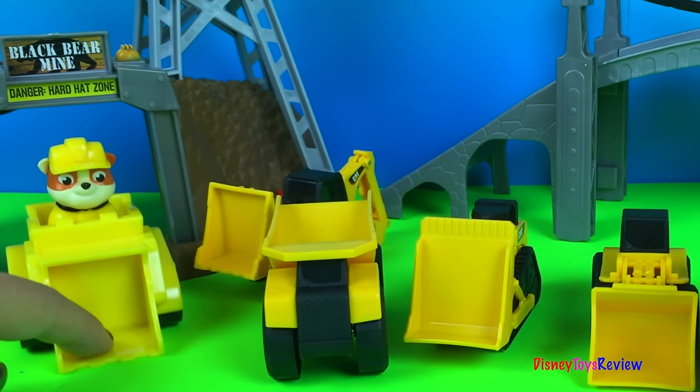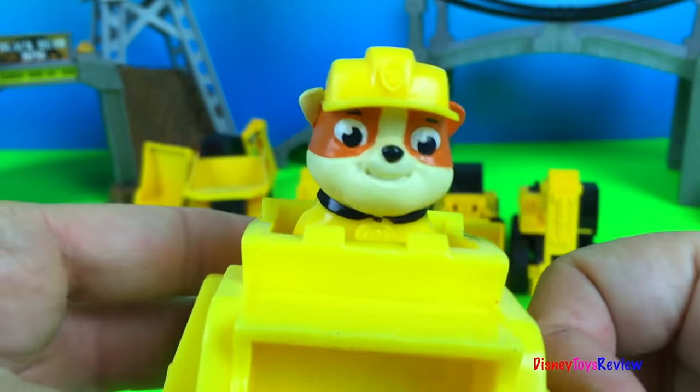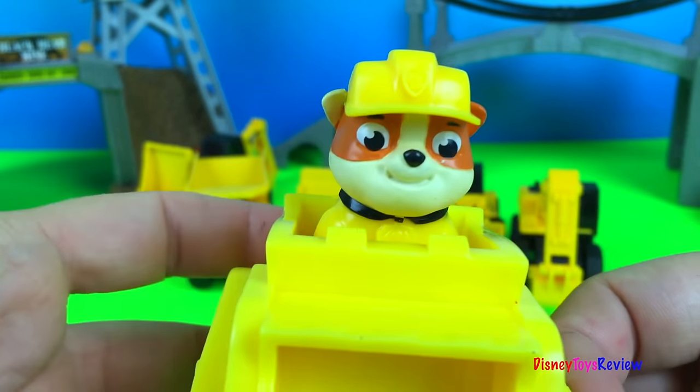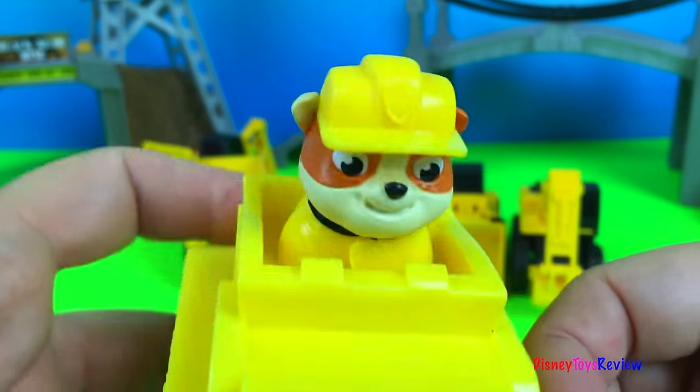Hey everybody, look there's Rubble. He's coming out to join us. Hey guys, I see you're looking at some mighty machines. I love mighty machines. Let's take a look at what else we have.